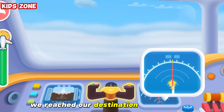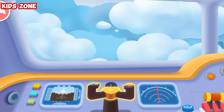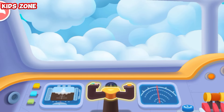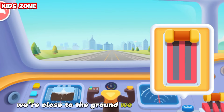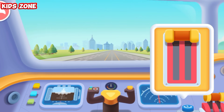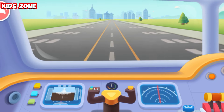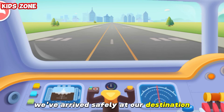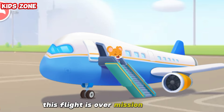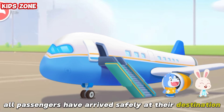We've reached our destination. Ready to land. We're close to the ground, we need to slow down. We've arrived safely at our destination. This flight is over. Mission complete. All passengers have arrived safely at their destination.